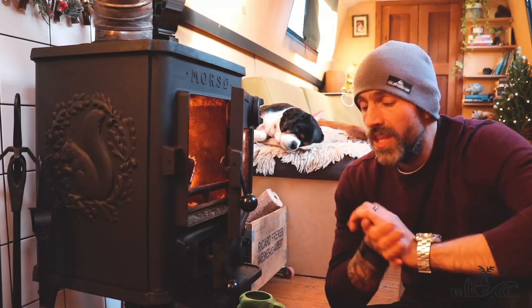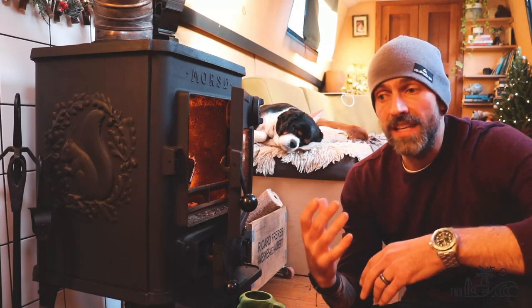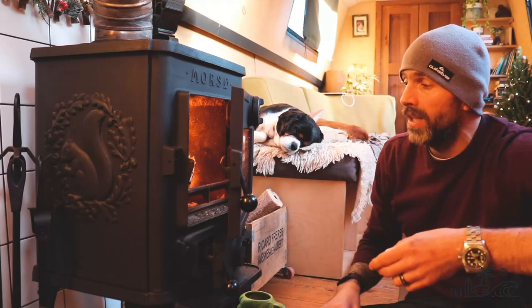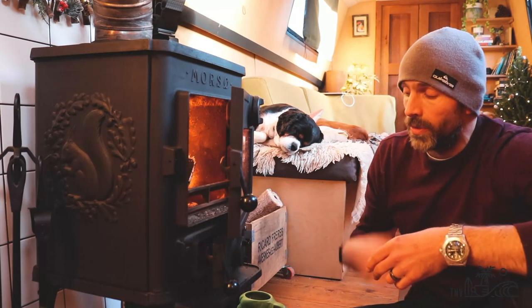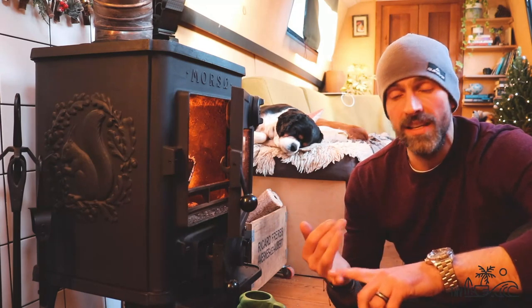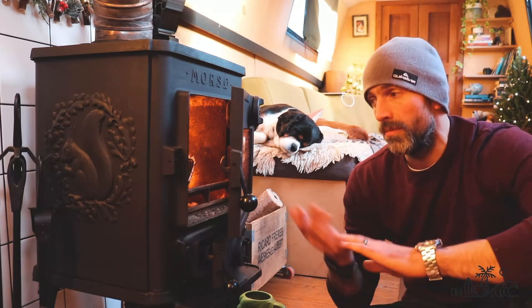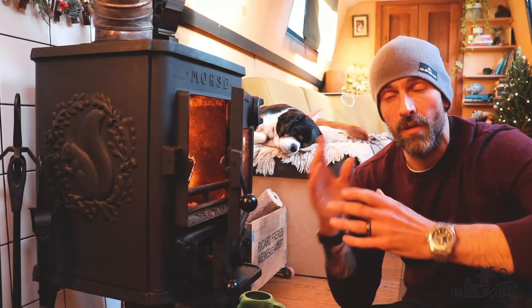We've obviously got the usual bits and pieces — we've got onesies, we've got hot water bottles, we've got a couple of dogs which snuggle up to us to keep us warm — but our main source of heating on the boat is this glorious log burner. It is a multi-fuel, more so a Squirrel, by all accounts a very good brand. It was already on the boat when we purchased it, so we didn't get a say, but we would have probably gone for the same type. Anyway, it's brilliant. This is predominantly our only source of heating.